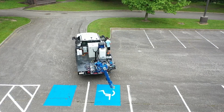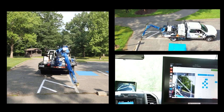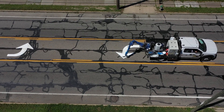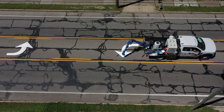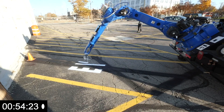We've done some handicapped spaces, including the unloading zones next to them with the diagonal striping. We have done turn arrows — this is an area where there are opposing left turn arrows in a shared center turning lane.